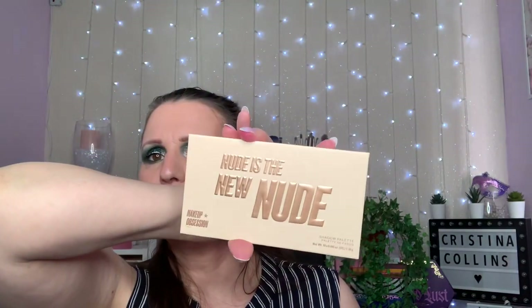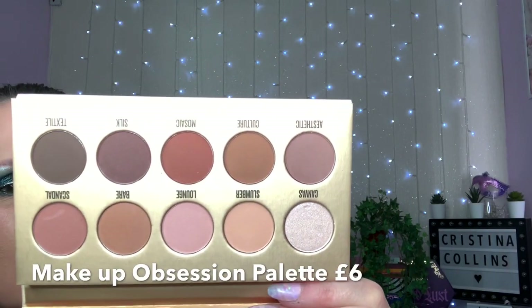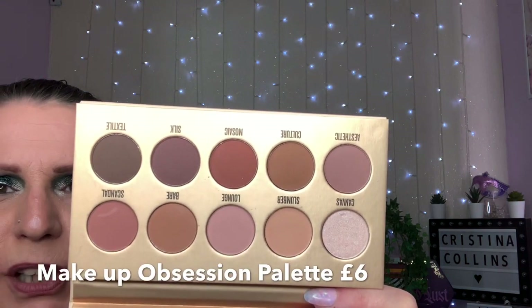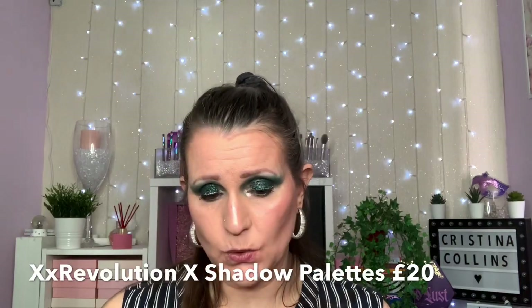This is 'Nude is the New Nude' from Makeup Obsession. It's a six pound palette and you've got 10 shades. Those are the colors in it - so if you like a brown look or an autumn look you're going to love this. And this is what started it all off.